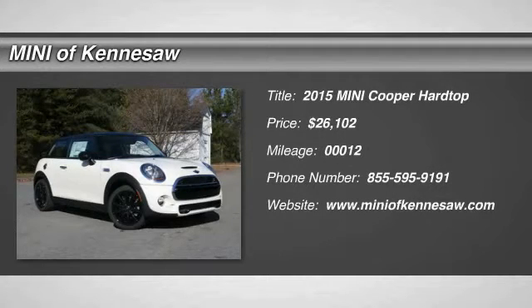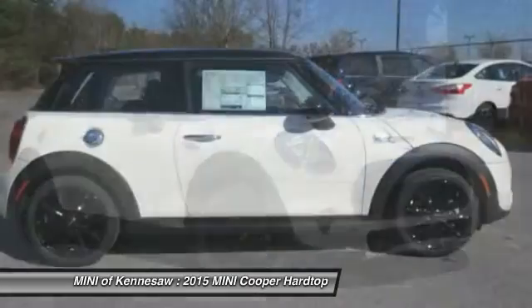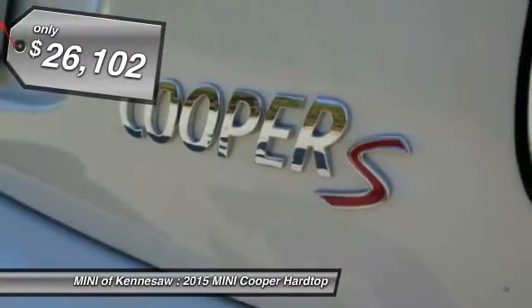The 2015 Mini Cooper. Agile handling and quick, precise steering make the Mini Cooper lots of fun to drive. The cabin is roomy with plenty of front leg room, and it's priced below $30,000.